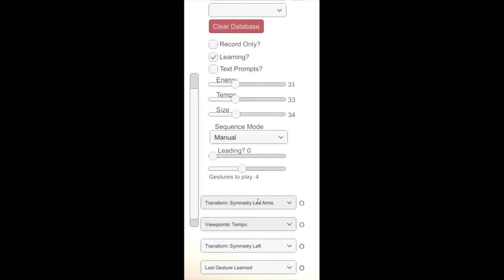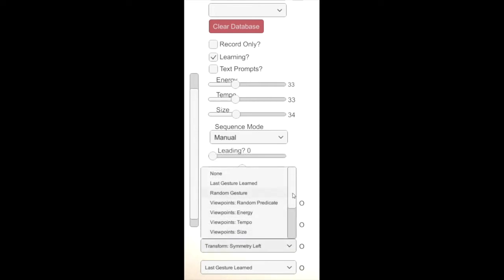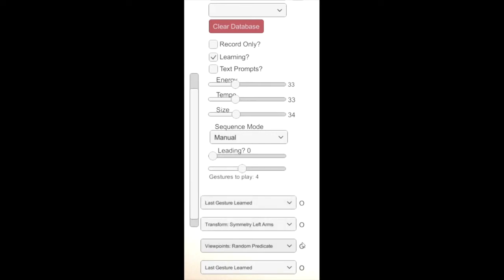We have also developed a set of tools for customizing the agent's improvisation strategies depending on the situation. For instance, the user can specify that the agent should respond with three gestures in sequence using different strategies for each gesture.